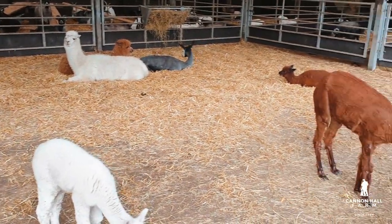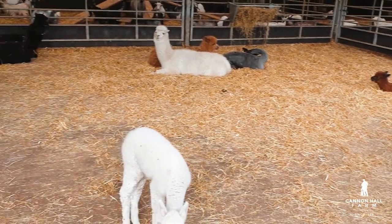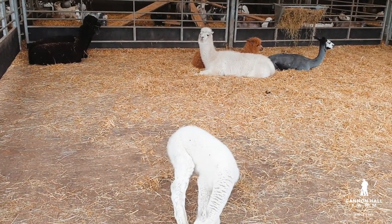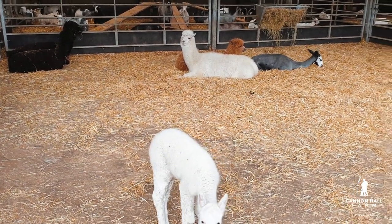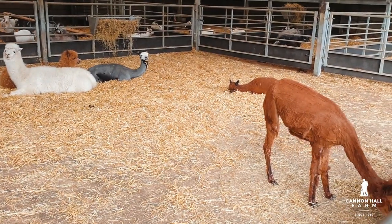So there they are — we've actually only managed to get two done. It took us much, much longer than we thought it was going to. We're going to have to leave the rest for another day, so we've still got some alpaca shearing to do here at Cannon Hall Farm. Thanks very much for watching, that's all from me, Farmer Dale. Thanks again.